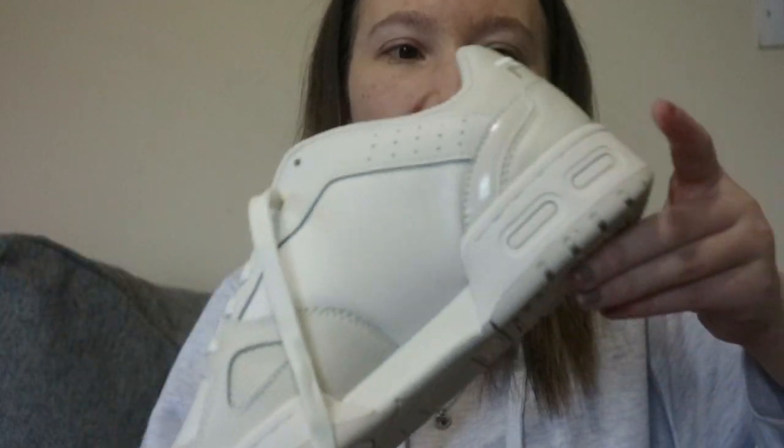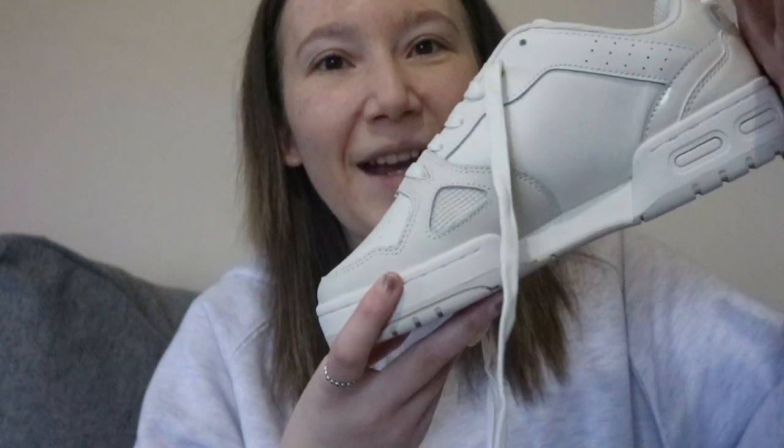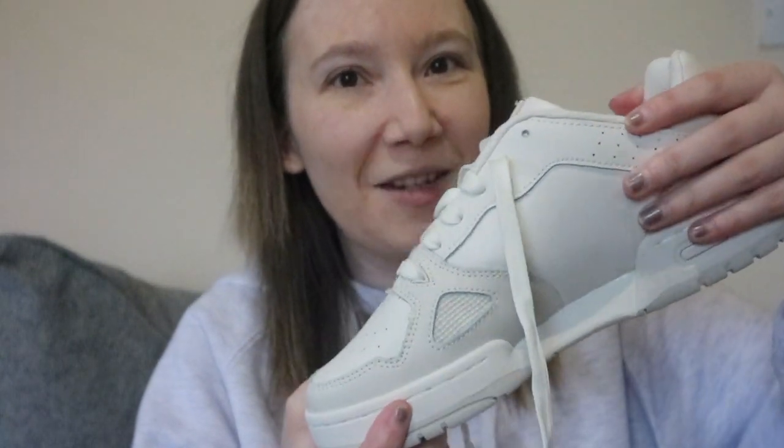I absolutely love them — they're like an off-white, beige colour, not exactly white. I think they'll go so well with my new coat that my sister got me for my birthday. They were £20, which is amazing. They're a different type of Fila — they remind me of a Nike Air Force One, but obviously they're Filas. I tried them on in the shop and I really liked them.